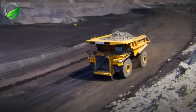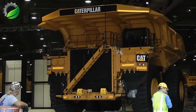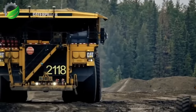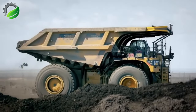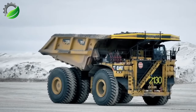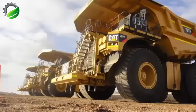The Caterpillar 797F off-highway truck is a colossal and powerful machine, known for its robust construction and capability to handle challenging terrains and extreme mining conditions. It represents Caterpillar's next-generation advancements.